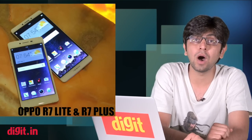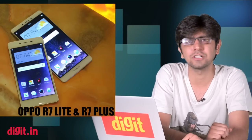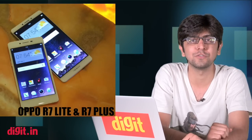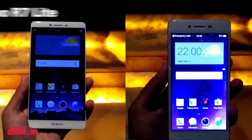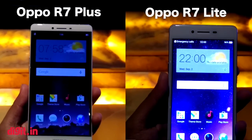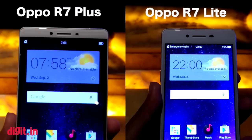Sticking with the smartphone territory, we also have the first impressions of the Oppo R7 Light and the Oppo R7 Plus. Oppo introduced two new metal-clad smartphones in the Indian market — the R7 Light and the R7 Plus. The phones are beautifully designed and on first impression seem well equipped to handle most tasks.